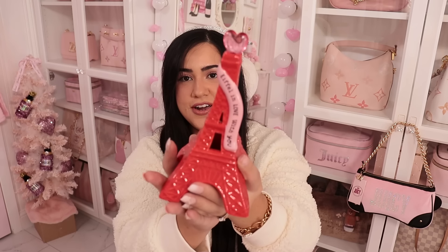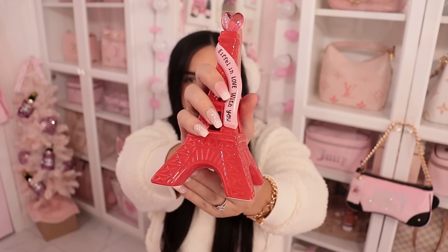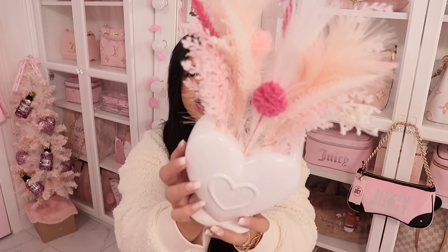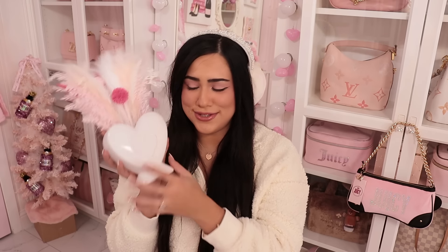I also got a cute little red Eiffel Tower — it's perfect for my decor with touches of red, and it has a little pink heart at the top. I think this was $5. And then I got this cute little heart vase. I already have it displayed in my kitchen and it looks so cute. It's a beautiful heart with a little pampas sticking out. This was $10.